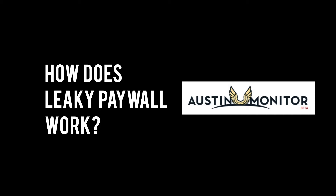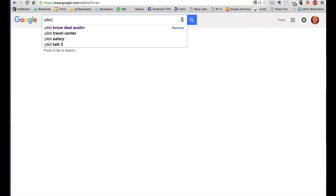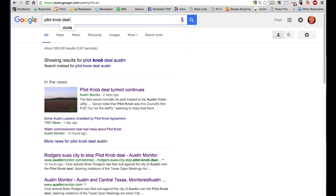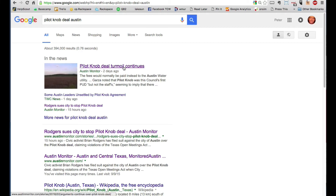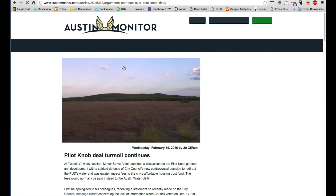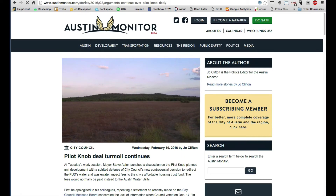We'll take a look at the Austin Monitor, which is a newspaper down in Texas, and how they attract new readers and turn them into subscribers. Let's pretend I'm interested in a project called Pilot Knob. I do a search for Pilot Knob in Google — look at that, the first result is the Austin Monitor. This article is presented in full and I can read it and enjoy it.